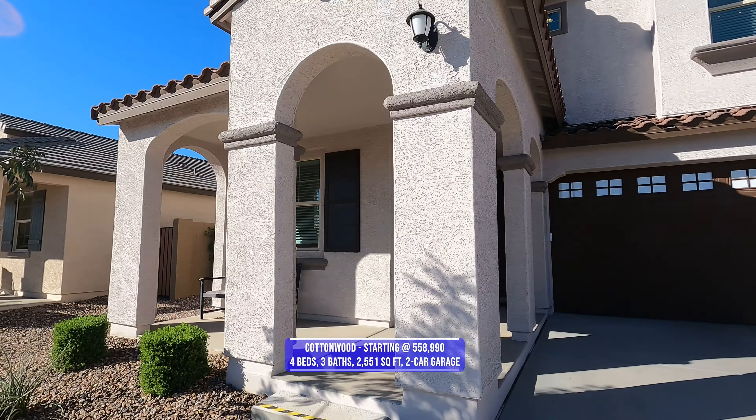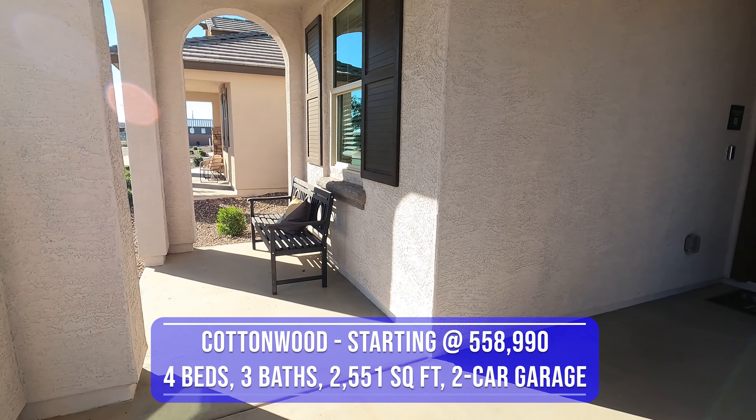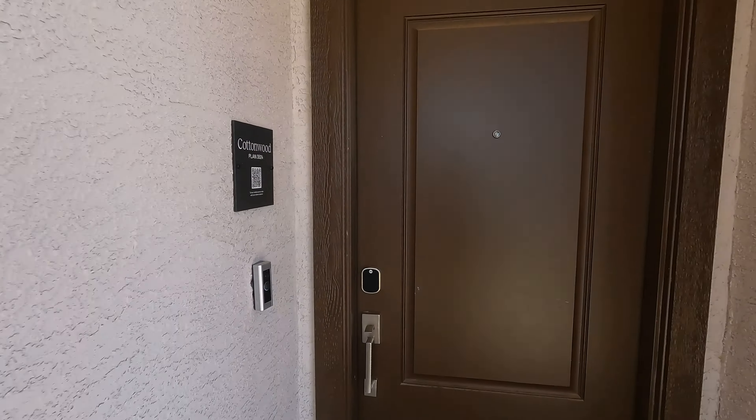We're going to go inside and check it out. There's a cool little front porch area here — not anything tremendously big, but you can fit a nice bench there and sit outside and wave at the neighbors.